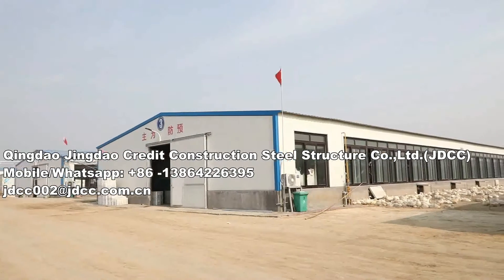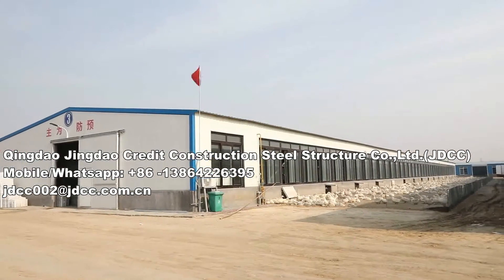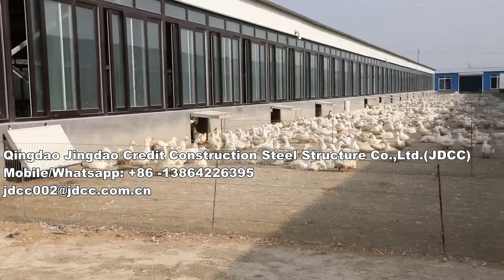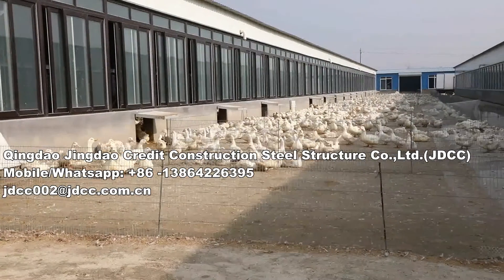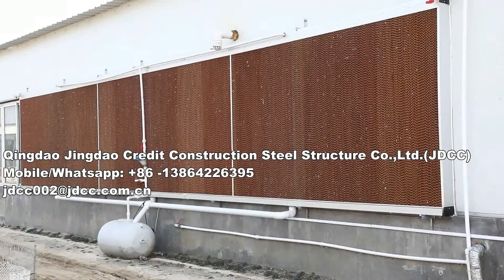JTCC specializes in the development and research of livestock and poultry breeding machinery and sheds. The main products include breeding fans, automatic drinking systems, and automatic feeding systems for chickens,